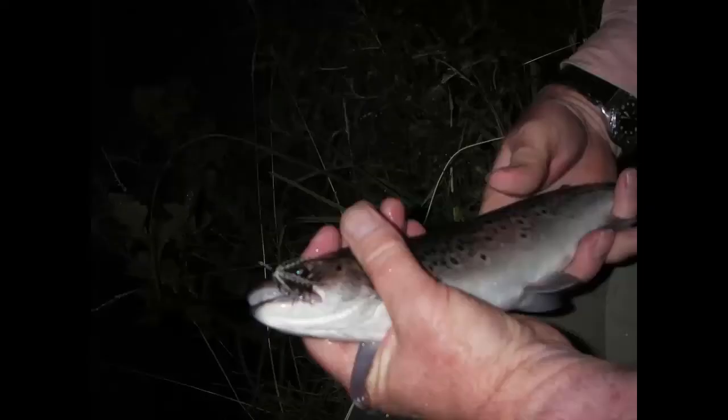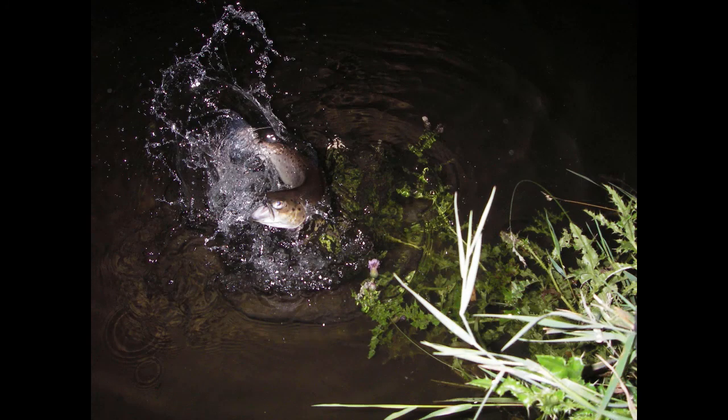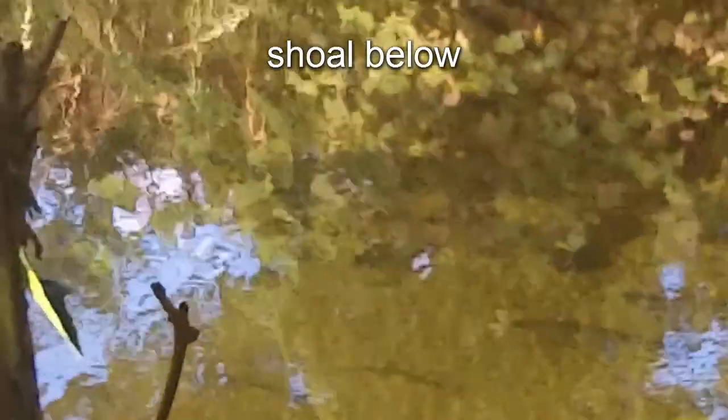In the summer months, the Yelm enjoys a run of sea trout. These are occasionally caught during the day, but sea trout are very easily spooked during daylight, and more success is likely by fishing after dark. Daylight reconnaissance is essential to learn where the sea trout are lying.